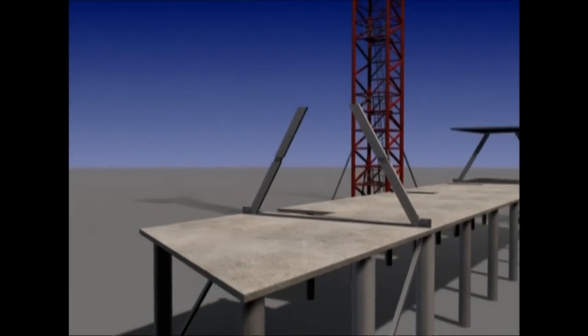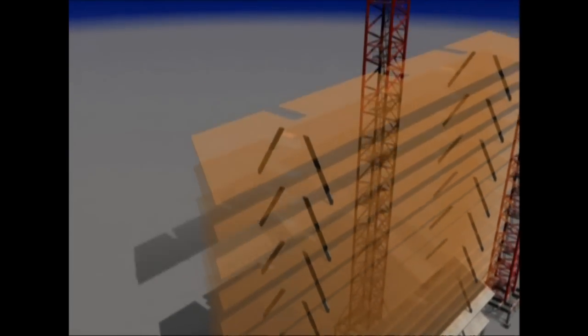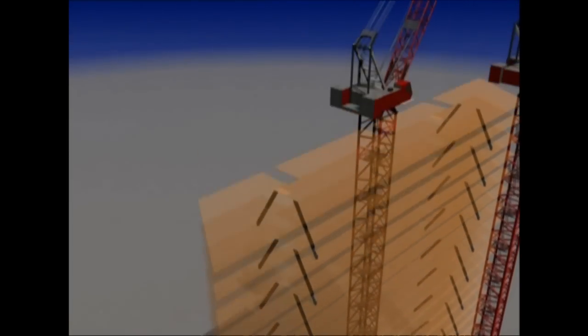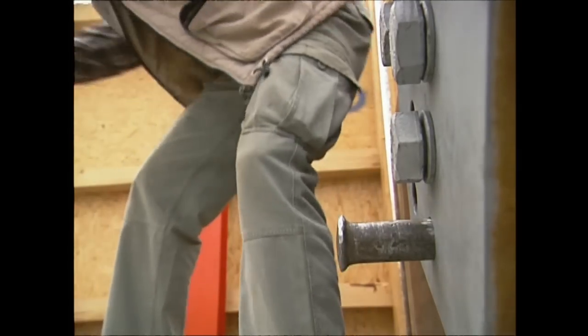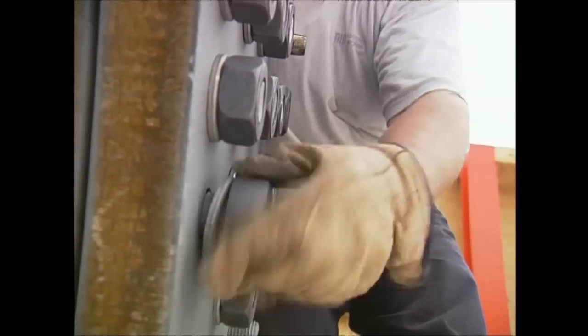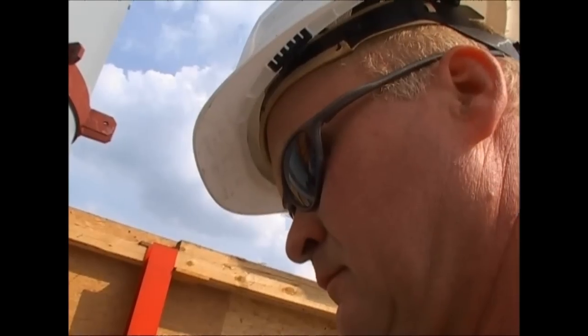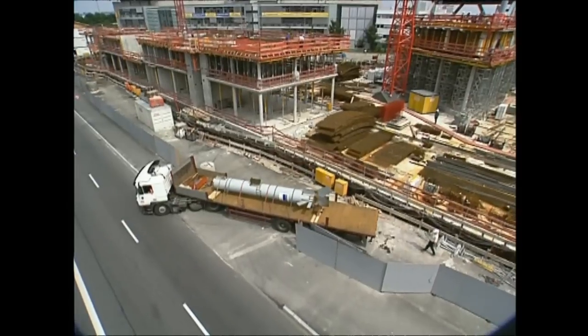Each pair of struts will support two floors of the tower. All that's used to hold them in position are nuts and bolts, but these massive bolts can't be tightened with a spanner — they use an electric drill to make sure they're firmly in place.